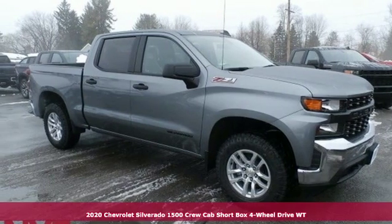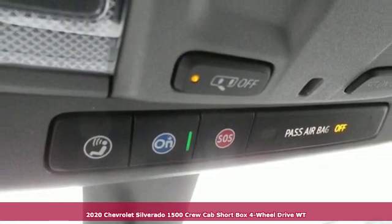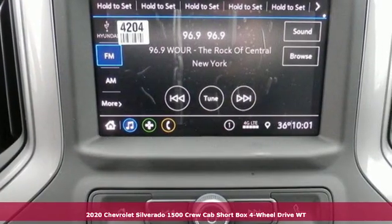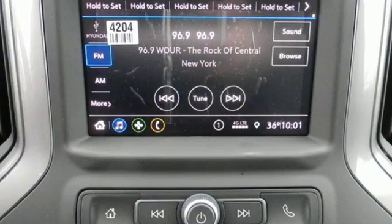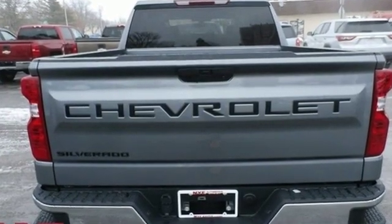It's a new 2020 Chevrolet Silverado 1500. From the striking looks to the proven powertrain technologies that are up to any task, this Silverado stands out from the rest. A great vehicle is comprised of great features like these.